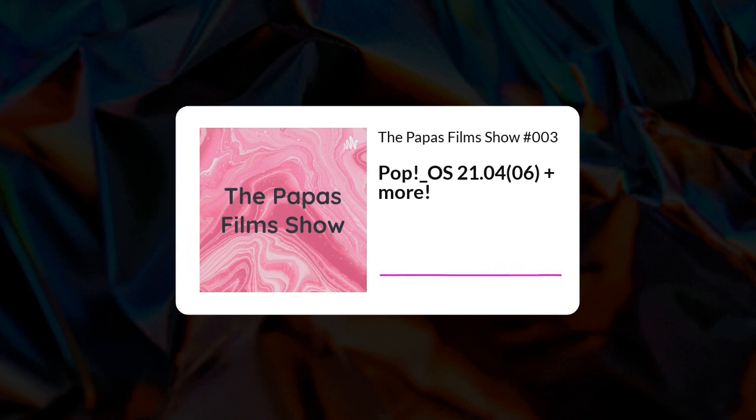I started the live stream when it came out — I think it was the day after, or it was the same day. I installed it on my main computer on an external SSD and just started comparing it to my Fedora and everything. And I really enjoyed it.